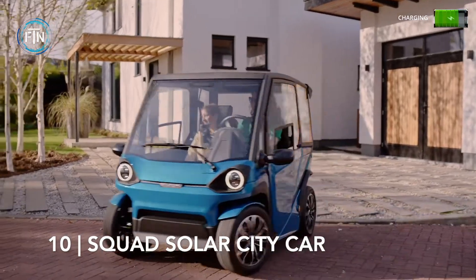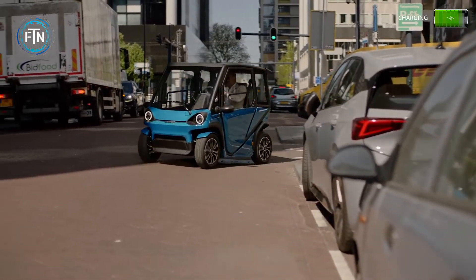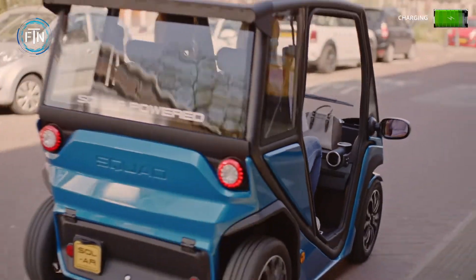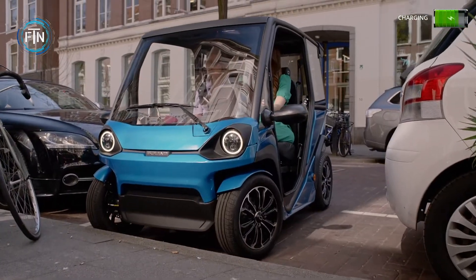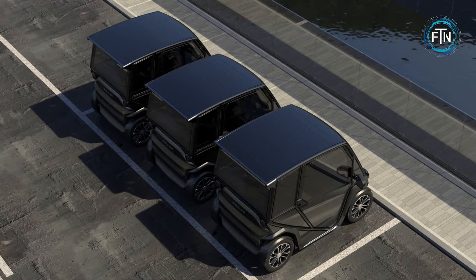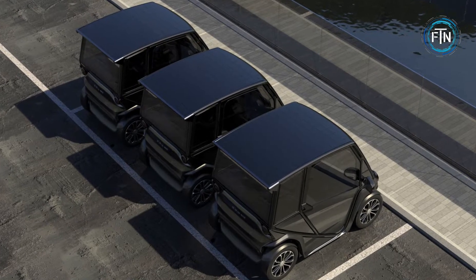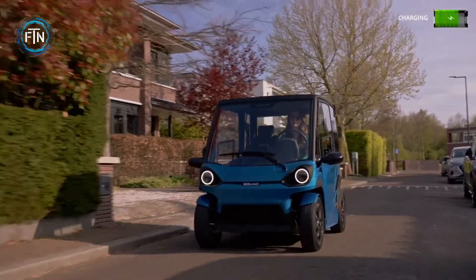Starting the list off at number 10, the Squad Solar City Car. The Squad seeks to provide a secure, affordable, and sustainable solution for daily mobility needs. It is specifically designed for sharing platforms as well as private use. The Squad charges its batteries with solar panels located on its roof and can charge up to 20 kilometers per day.